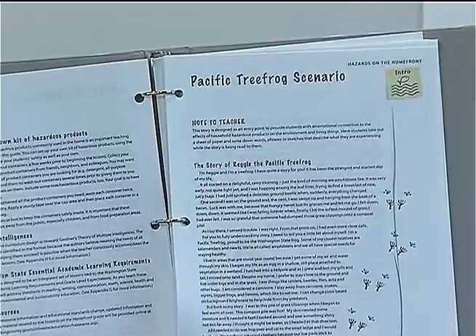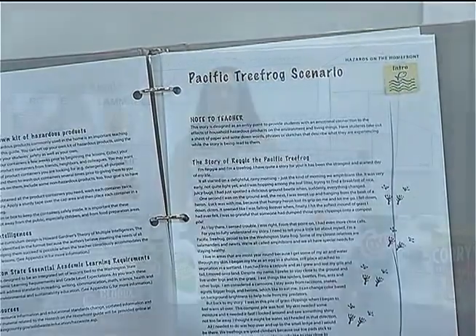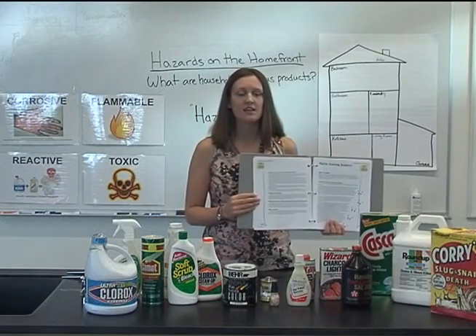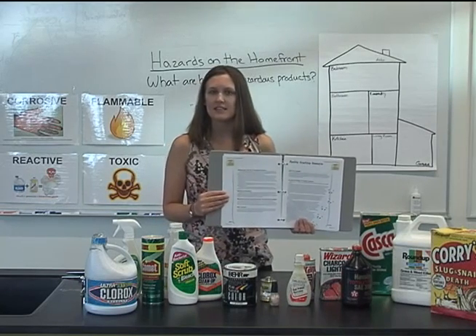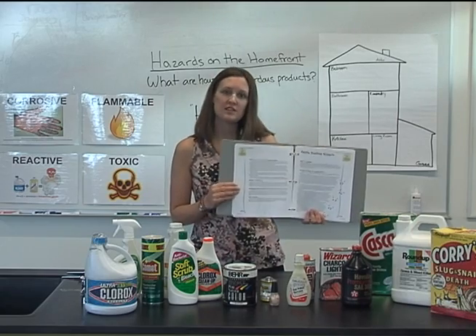Introduce the lesson by reading Reggie the Pacific Tree Frog to students. This story is meant to engage and motivate students as they move from learning and understanding into taking action. Discuss with students where tree frogs live, what they eat, and how they were affected by the actions of people in the story.